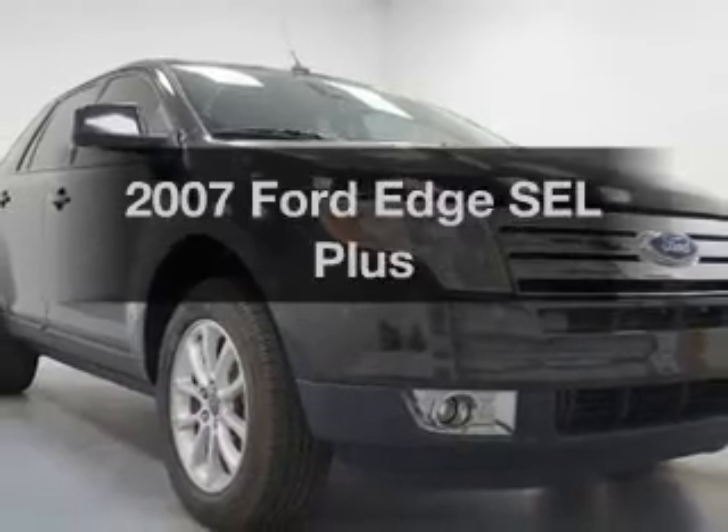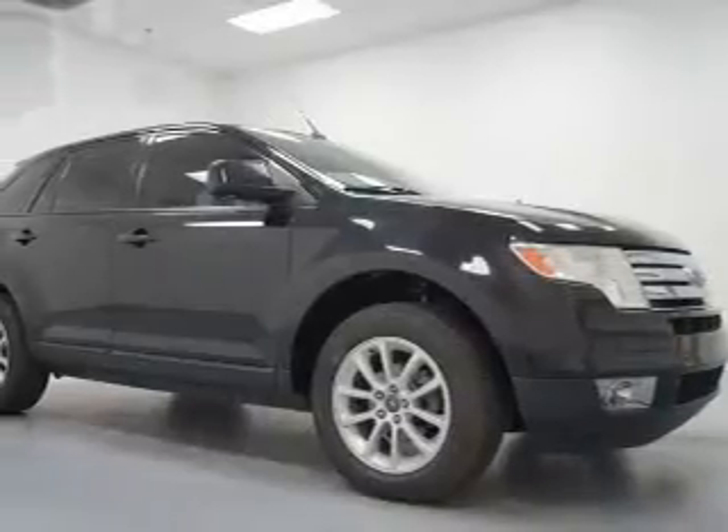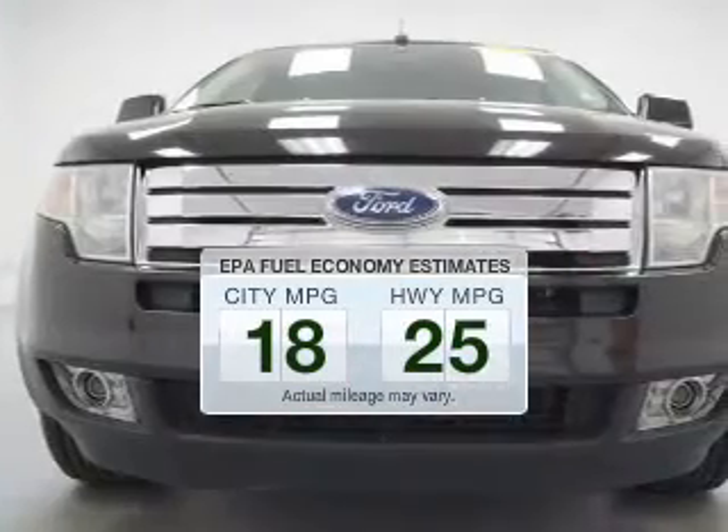Introducing the 2007 Ford Edge. Travel the roads in style and comfort in this great vehicle. Better gas mileage means better long-term driving, and this ride delivers with a great low fuel consumption rate.